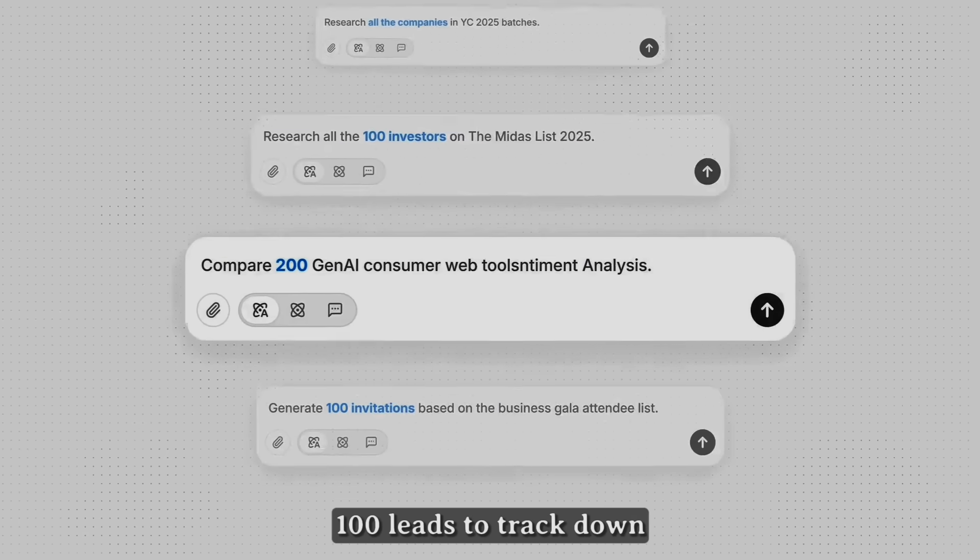Welcome back to AI Border. Today we're diving into Manus Connectors — the update that turns Manus from an amazing AI agent into the ultimate control center for your entire workflow.